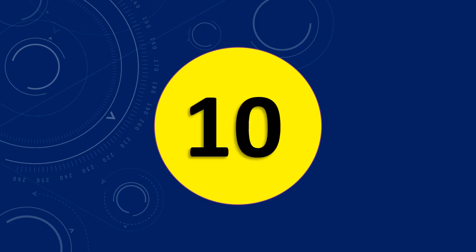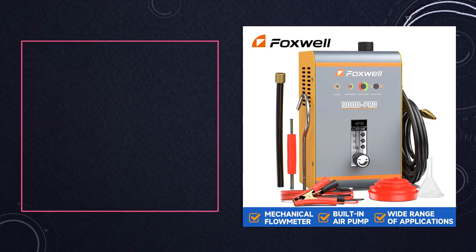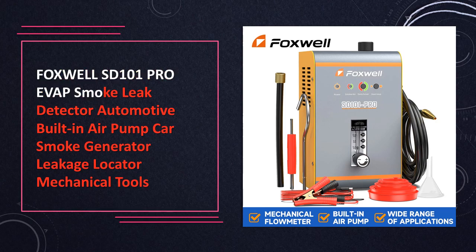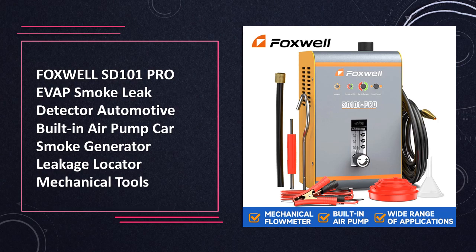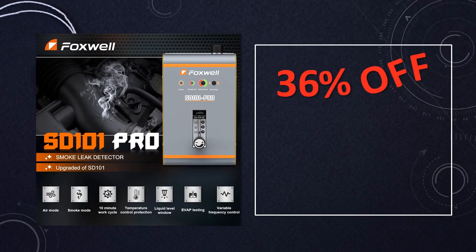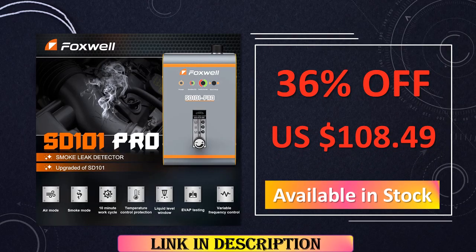At number 10: the Foxwell SD101 Pro Evap Smoke Detector. The Foxwell SD101 Pro sets itself apart as a sophisticated automotive tool, integrating a built-in air pump and smoke generator for efficient EVAP smoke leak detection. This versatile device plays a pivotal role in the toolkit of mechanics, enabling them to pinpoint and address elusive leaks within a vehicle's system with heightened diagnostic accuracy.